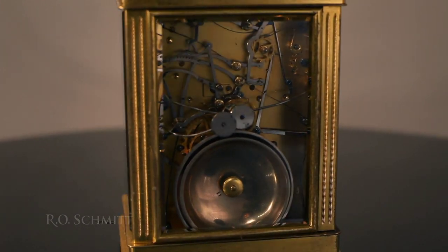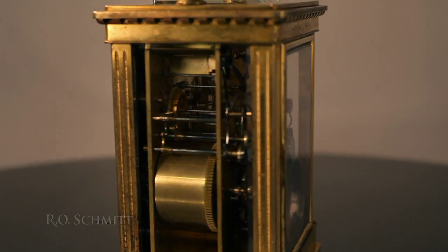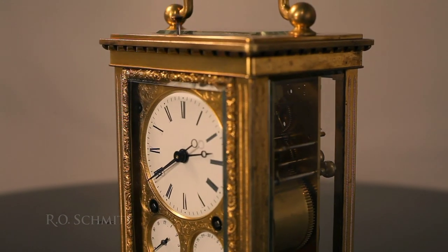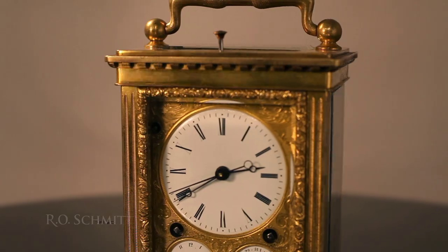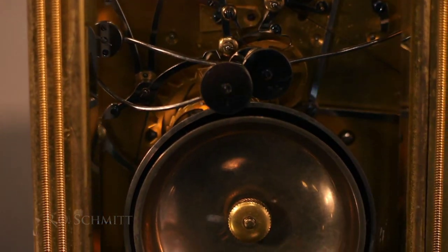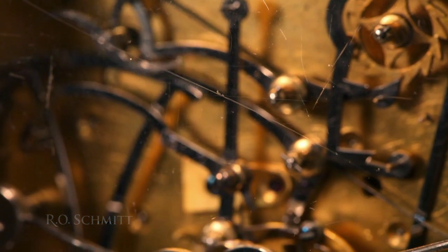It is easy to understand how, in an era before the invention of electric light or luminous dials, this would be a very useful feature. Another typically Swiss characteristic is the use of a pair of inverted nested bells for sounding the hours and quarters. The clock repeats the last hour and quarter on demand and can be silenced through a lever located under the case.